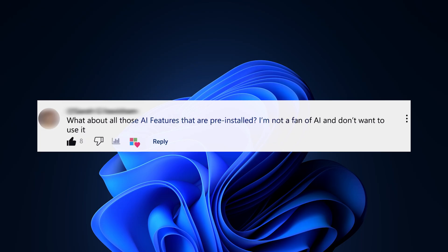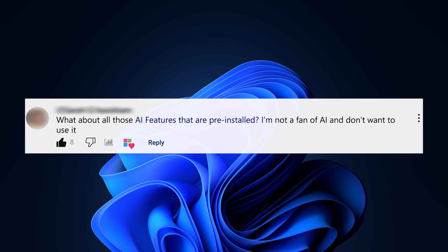What about all those AI features that are pre-installed? I'm not a fan of AI and I don't want to use it. I am a fan of AI and I do love using Copilot and Copilot Plus PC features like Co-Creator. But if you're not, then you don't have to use them. If you're not actively using something like Copilot on your Windows PC, then you're not using those AI features. Also, a lot of the newer AI features you might be thinking of — like Recall and Co-Creator — are only available on Copilot Plus PCs, which not every Windows 11 PC is. However, if you're on the fence about AI, I'd really recommend learning a little bit more about it, as I find it can be a huge time saver.